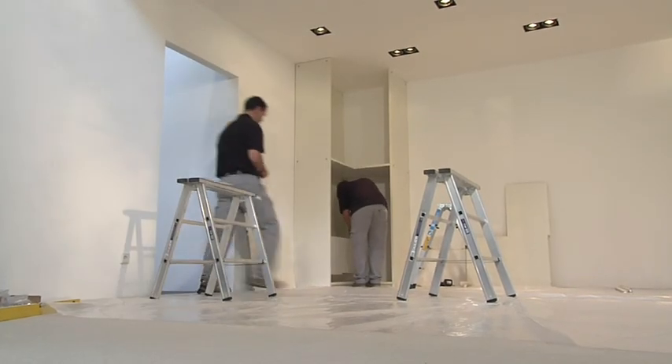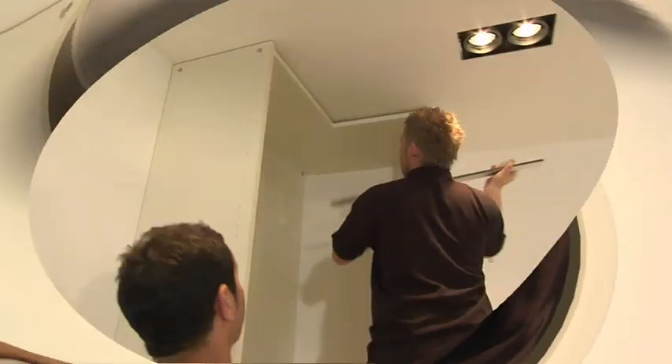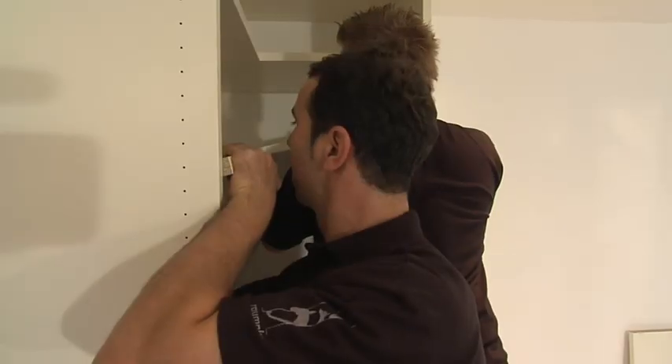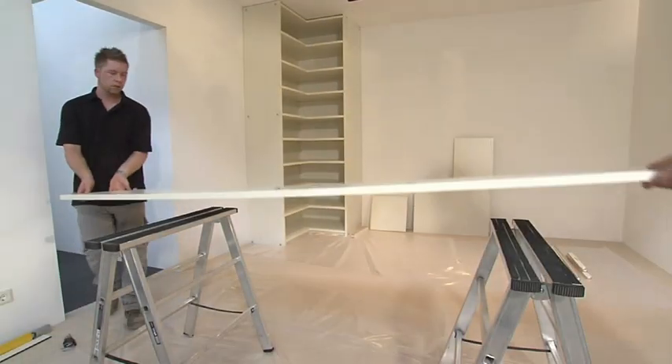It becomes clear why it's so important during the production process to constantly be checking all measurements. There's no leeway for any mistake. When the centre panels are perpendicularly straight, the rest of the corner shelves may be installed. The first corner is completed.